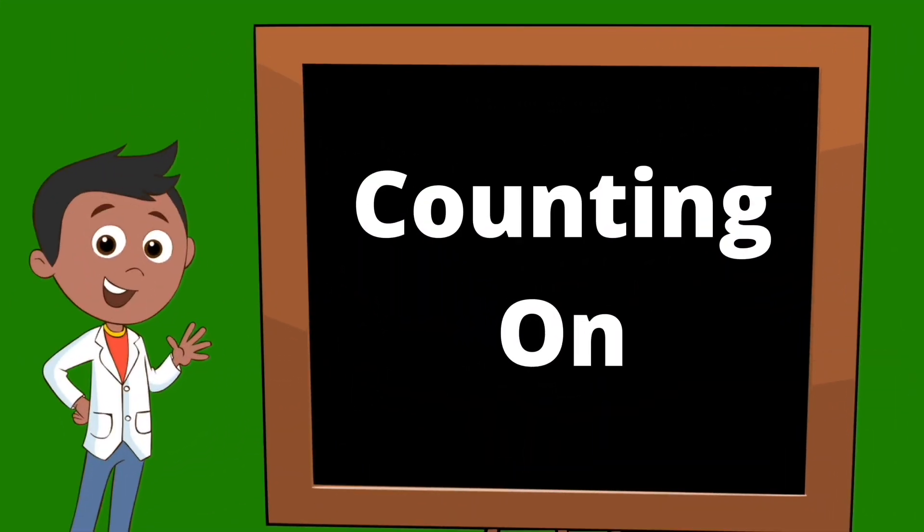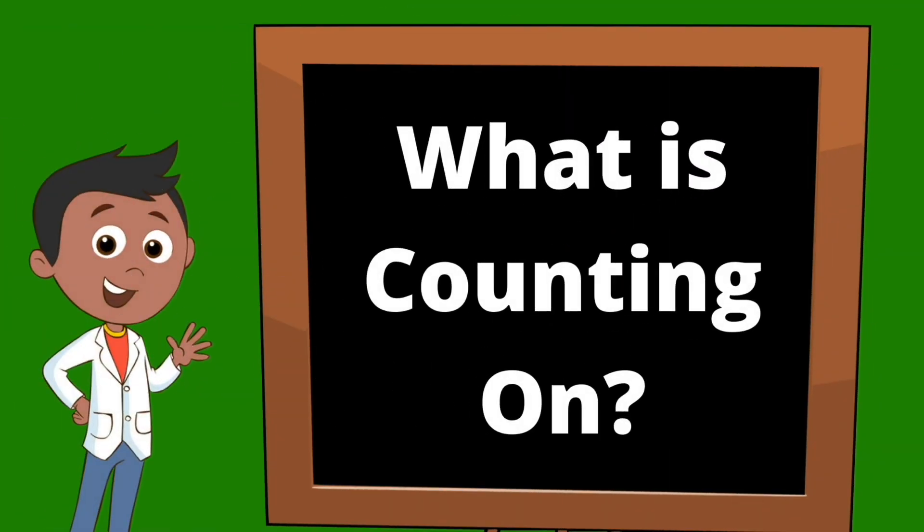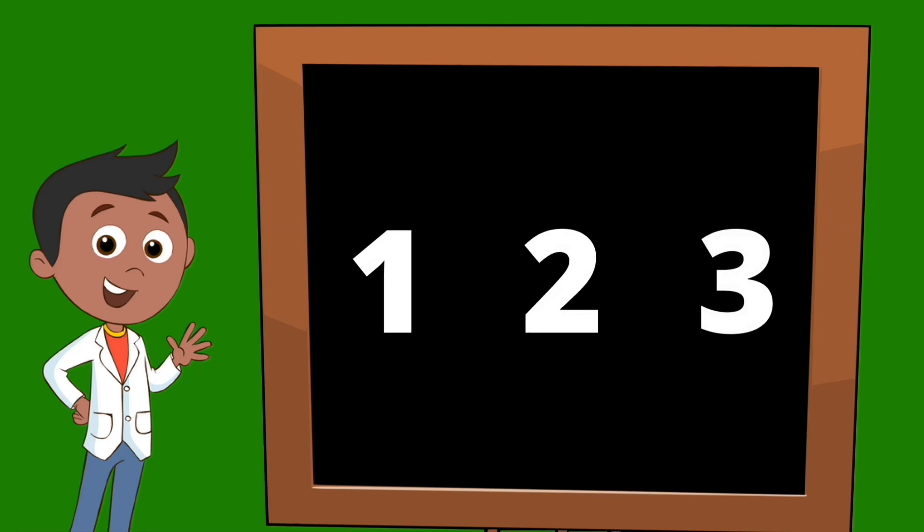Today we will be learning about counting on. What is counting on? Well, counting on is just like counting. Typically, we start with the number one and we count on from there: one, two, three, and so on.